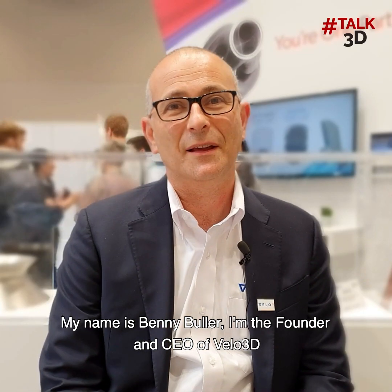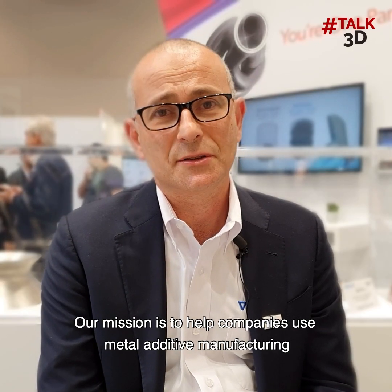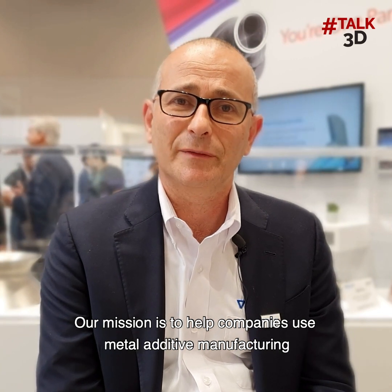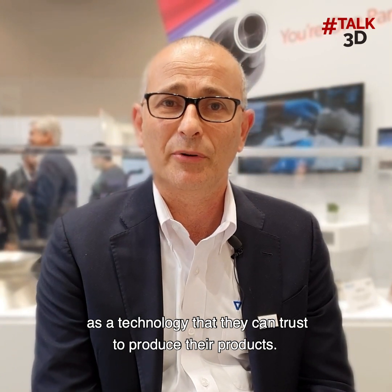My name is Benny Buller and I'm the founder and CEO of Velo3D. Our mission is to help companies use metal additive manufacturing as a technology that they can trust to produce their products.